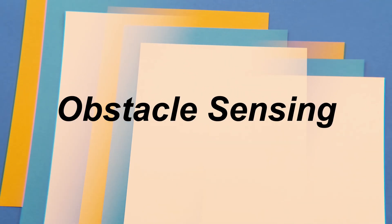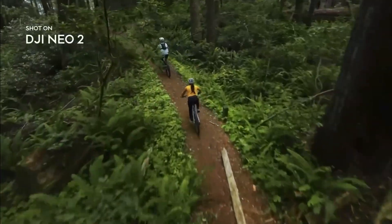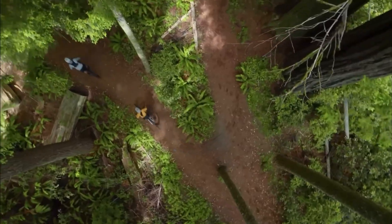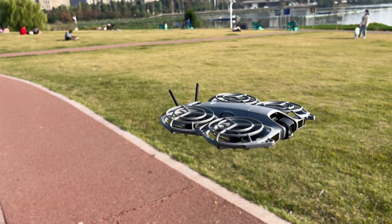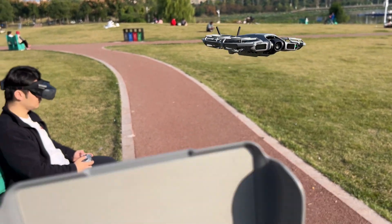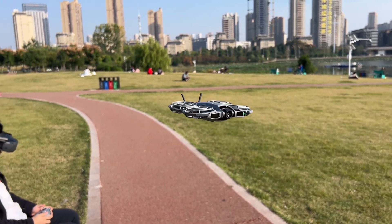Obstacle sensing and confidence. Both drones are built for safety, but Neo 2 steps into a new league with omnidirectional obstacle sensing. You can think of it as a bubble of awareness around the drone — fly toward a tree and it slows gently before you even notice. It's not foolproof; you still have to pilot responsibly. But it removes that tiny fear of clipping a branch when you're concentrating on your shot. Neo 1 only had downward sensors for positioning — it could hover precisely, but anything in front of it was your problem. For new pilots, that single difference changes everything. You start trusting the drone instead of babysitting it.